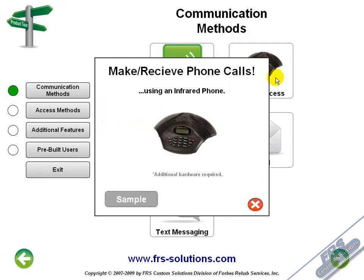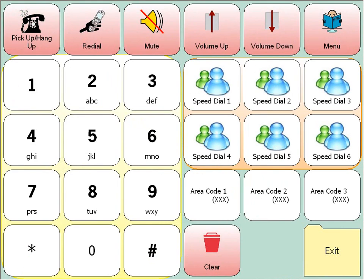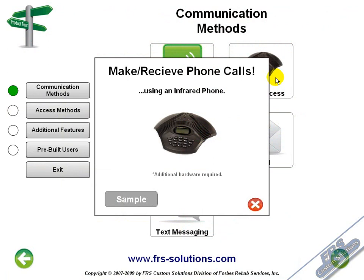You can even make phone calls with your Comlink. With the additional purchase of the FRS IR phone, the Comlink will wirelessly connect to the speaker phone, allowing you to make and receive telephone calls.